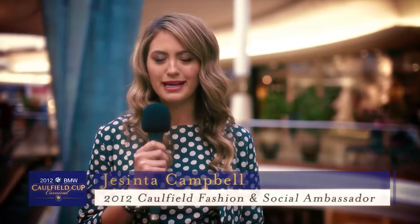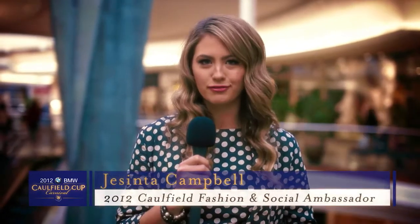I am here at Chadston, the fashion capital. My name is Jacinta Campbell and today I'm talking about the key trends for the 2012 BMW Caulfield Cup Carnival.